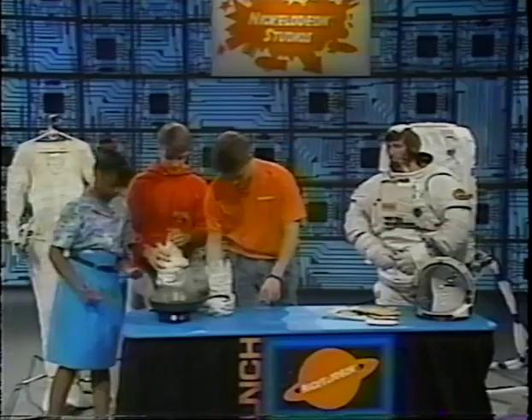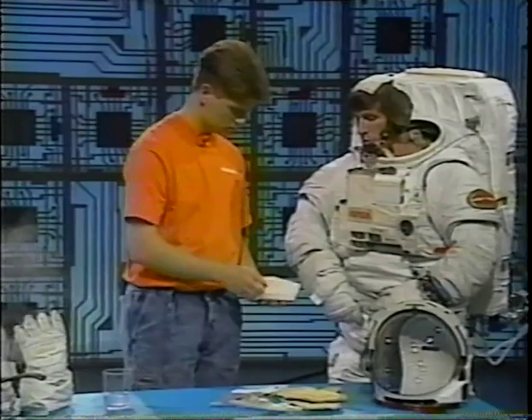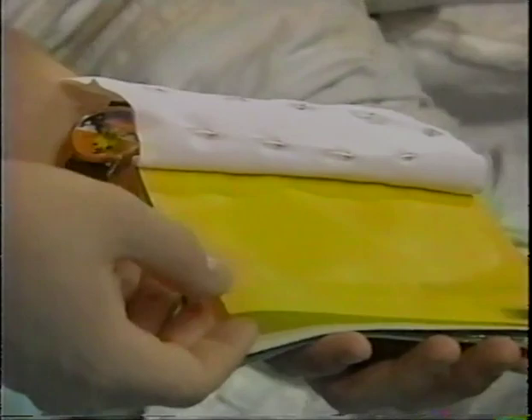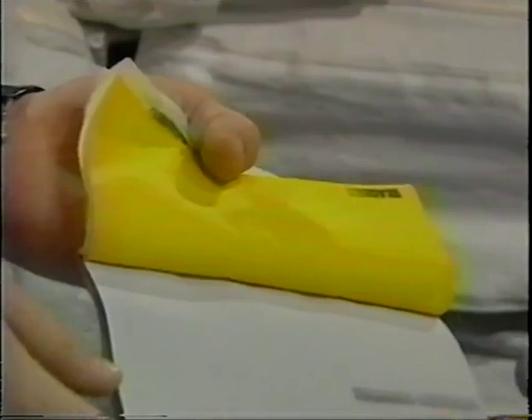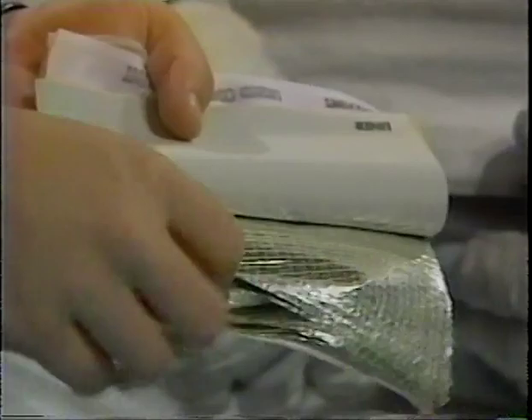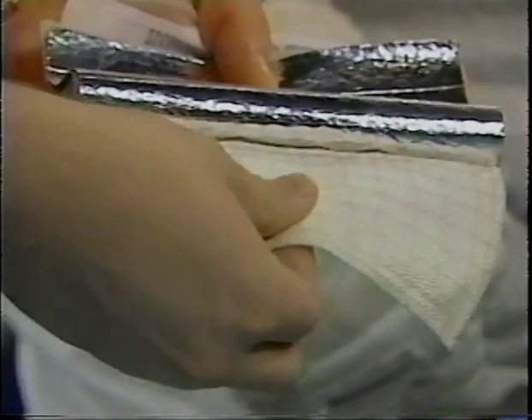You say the gloves have different layers. What about the suit — is it also the same? Same thing. That swatch right here is an example of the layers in the suit. The first two layers make up the liquid cooling garment. Then starting from the yellow layer out, which is where the suit starts, that's a pressure retention layer that holds the pressure inside the suit. The next layer is a retainer so that the bladder does not expand. The black one is a smooth layer between it and the five next layers, which are all insulation.